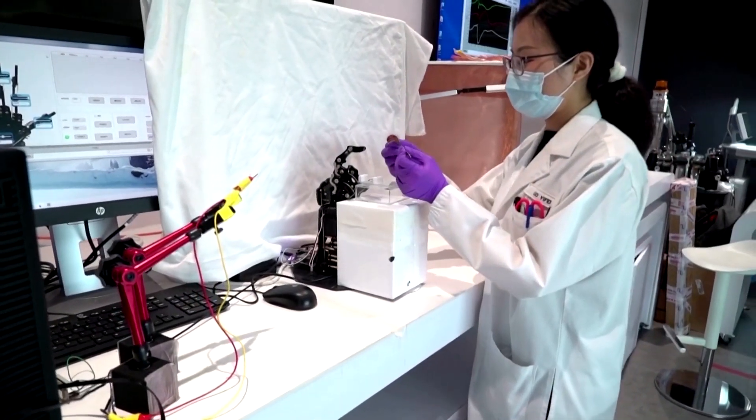PhD student Loi Yifei explained: "We start from this plant and use our device to study how the electric signals can control or reflect the status of the Venus flytrap."